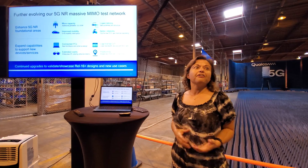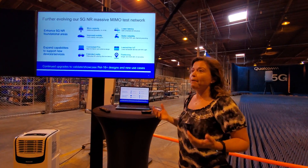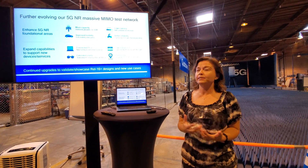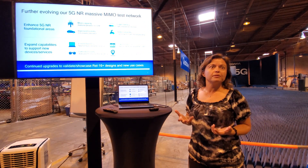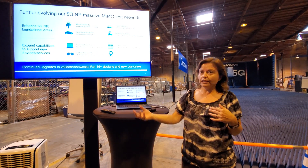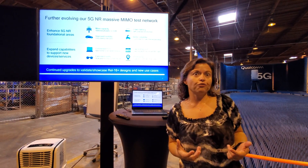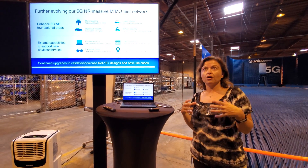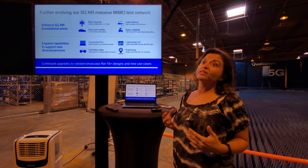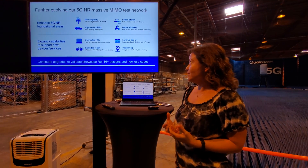The fundamental areas we look at are more capacity — we're utilizing massive arrays to multiplex more and more users and enhance capacity. We're also looking into user experience improvements, for example minimizing interruption when users are doing mobility from one cell to another, or enabling new services by lowering latency and improving reliability. Those are the key areas we focus our research energy on, in addition to exploring what new services can be supported with 5G technology.